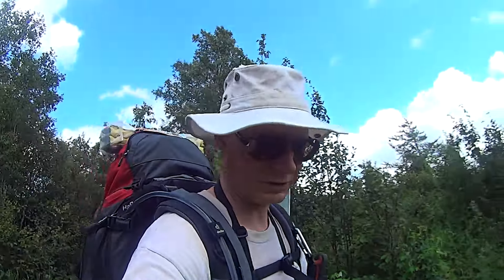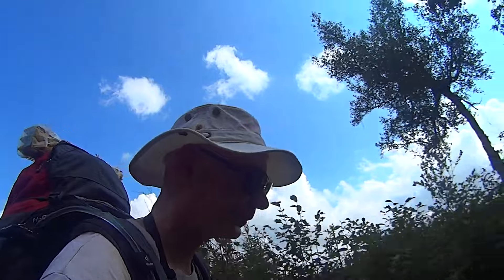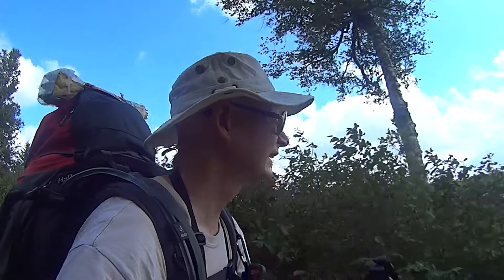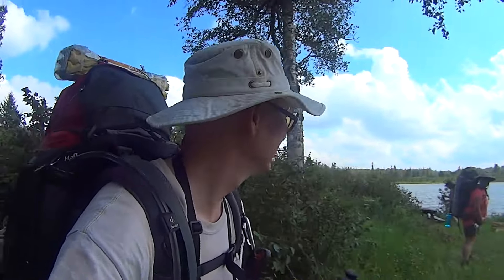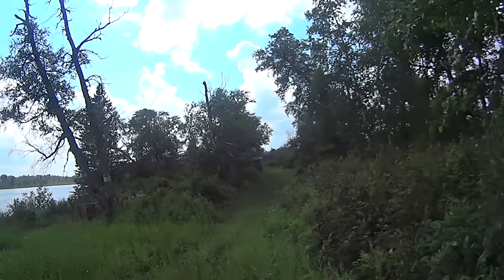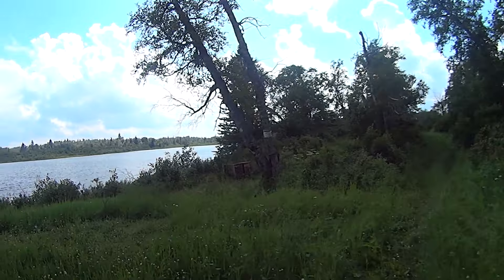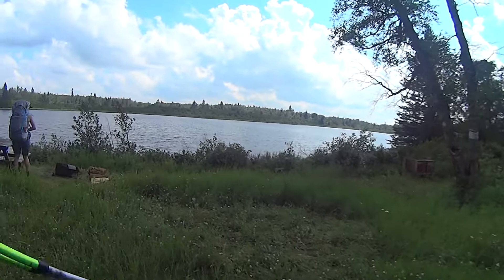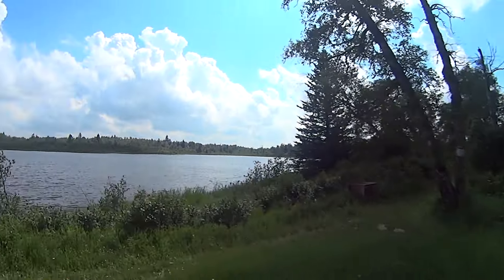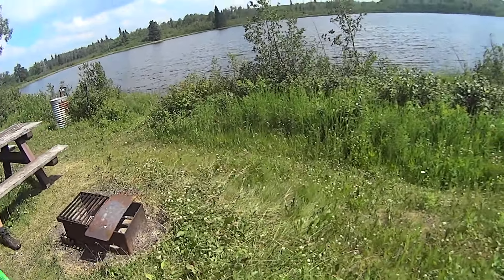8.4 kilometers — here's East Deep Lake. Supposed to be the prettier of the two sites, though that might be debatable. East Deep Lake. Wind shelter over there. Oh, someone's camped here already. There's a deeper spot over there. What do we got here — a little fire pit.